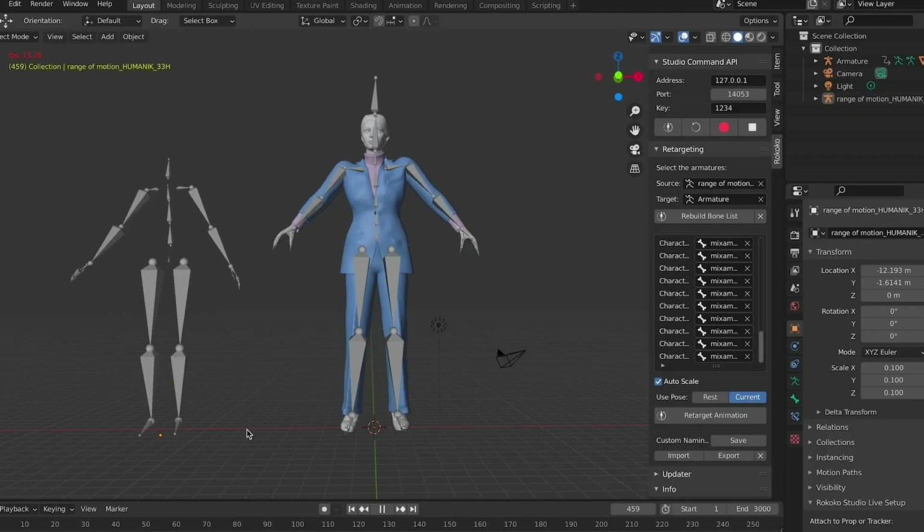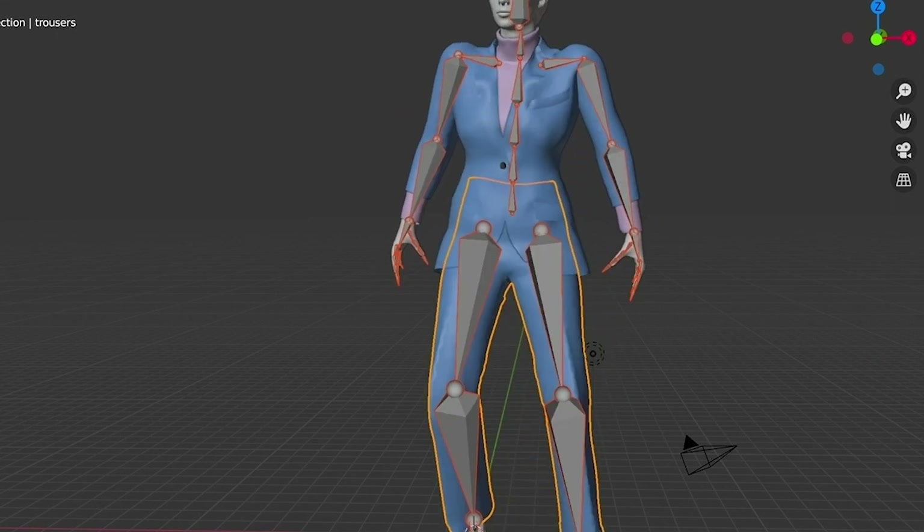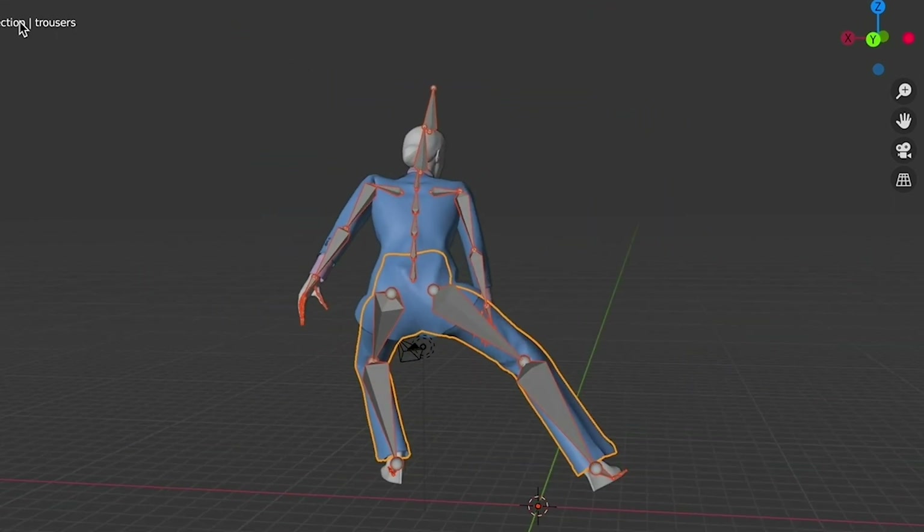We're giving the network a bunch of joint angles and similar inputs, and a bunch of cloth deformations as outputs, and we're training the neural networks to map between the joint angles and the cloth deformations.